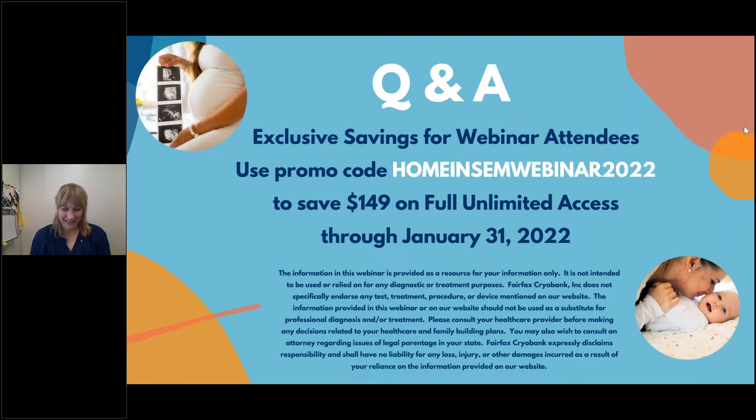My doctor said I could purchase IUI vials for home insemination. Should I switch to ICI? Yes — switch to ICI. That's the better option for home insemination.